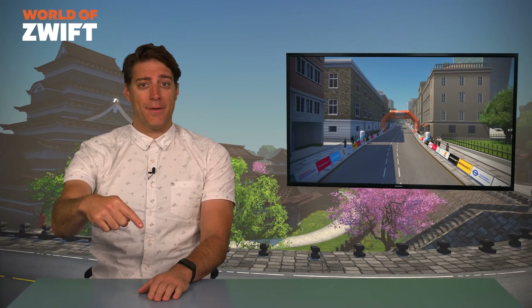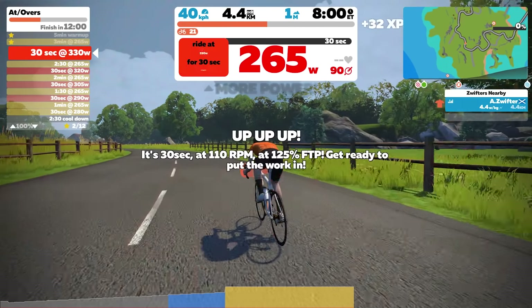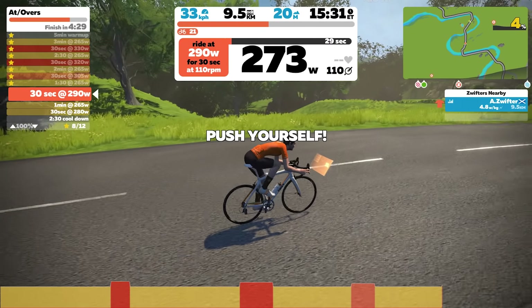Shane Gaffney is back and he's brought another Workout of the Week with him. This week's workout is AT Overs. Over-unders is a classic workout in anyone's repertoire, but in this over-under variety we'll spend time at FTP, then over FTP — which is also where this workout gets its name from. These intervals are a perfect way to mimic the demands of a challenging Zwift race where you need to up the intensity to stay with the pack but never get the chance to fully recover afterward. A great way to really up the intensity when you're short on time, but expect these to be quite challenging.